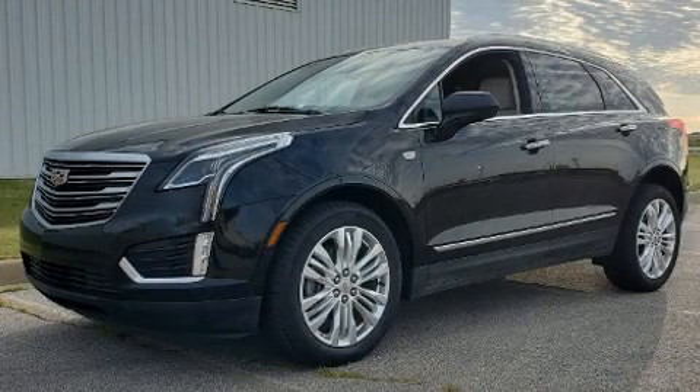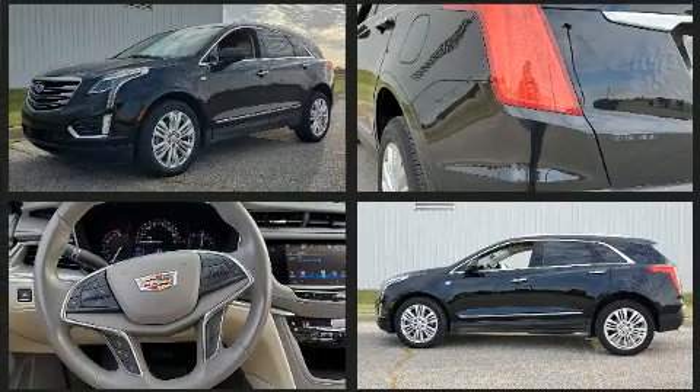Get excited about the 2018 Cadillac XT5. Under the hood, you'll find a six-cylinder engine with more than 300 horsepower, providing a smooth and predictable driving experience.